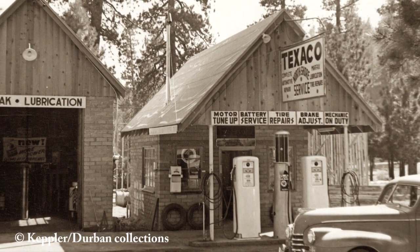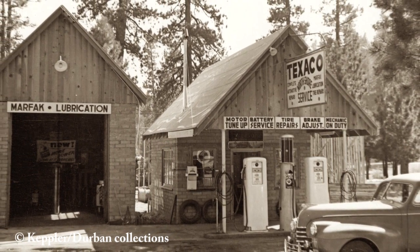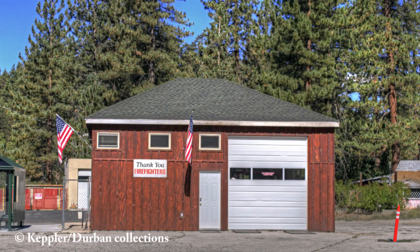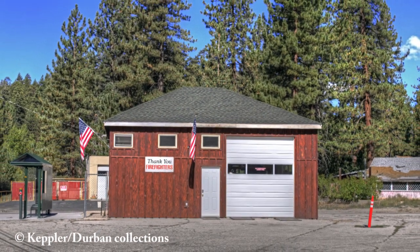However, that old gas station has since vanished into history. Today this new structure, located on the same property, is used by the Fonskin Fire Department to house additional firefighting equipment.